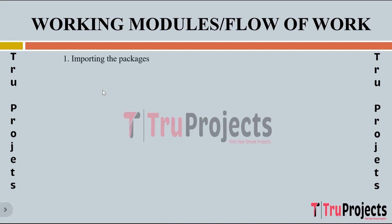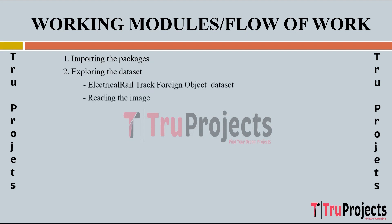The working modules of the project are as follows. The first module is importing the packages, which involves importing necessary Python packages and libraries such as NumPy, OpenCV, PyTorch, and others. These provide functionalities for image processing, data manipulation, visualization, and deep learning model integration. The second module is exploring the dataset, where the electrical rail track foreign object dataset is explored by loading images and plotting them to understand the dataset's content, structure, and types of foreign objects present.